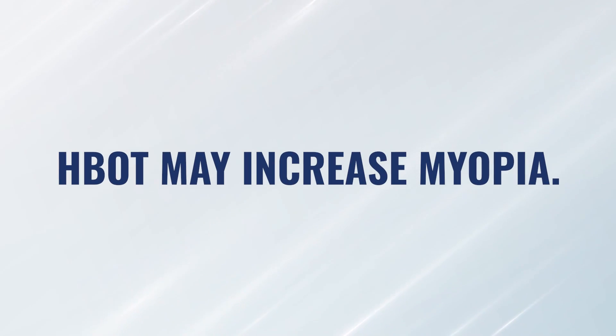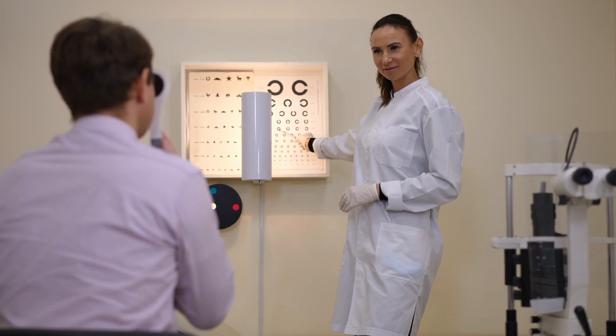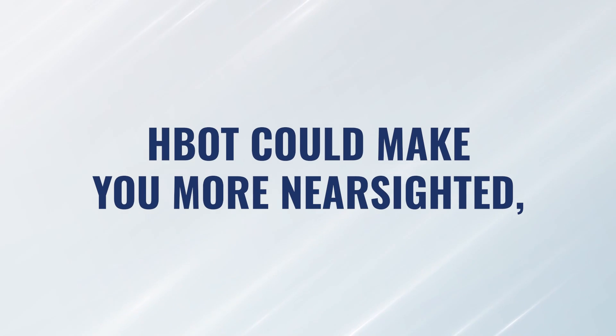One of the things that should be on your consent forms if you're running a clinic — or should be on the consent form that you receive as a patient — is that hyperbaric may increase myopia. In other words, if you're already nearsighted, hyperbaric could make you more nearsighted temporarily. Temporarily is the most important word.